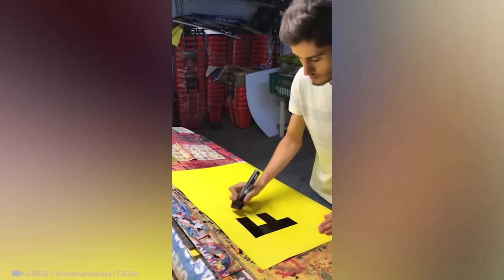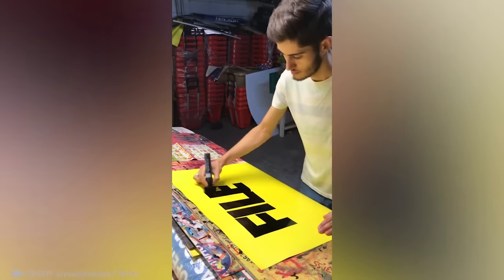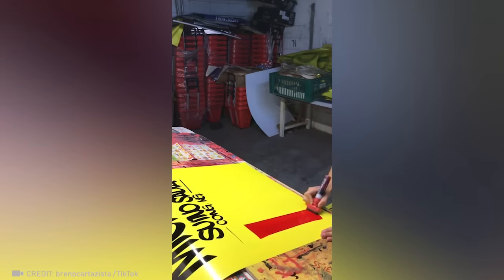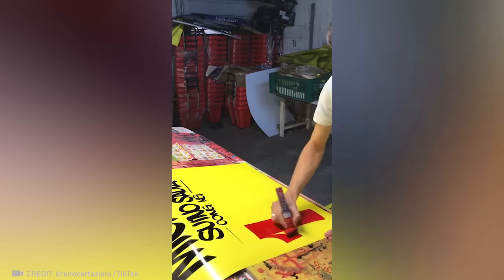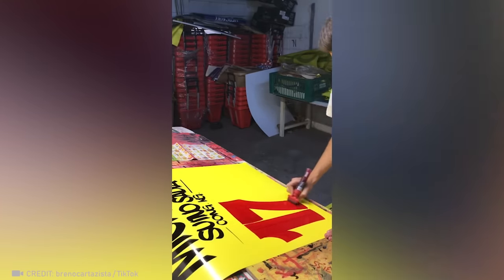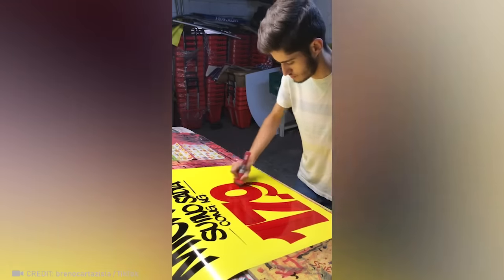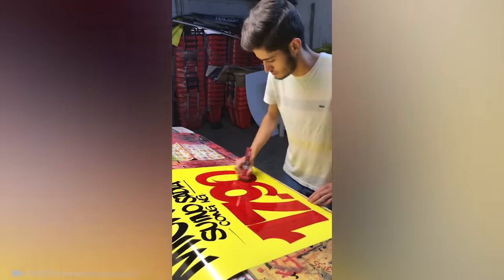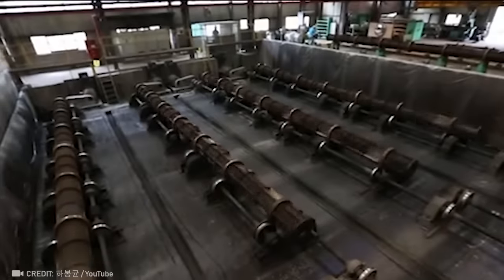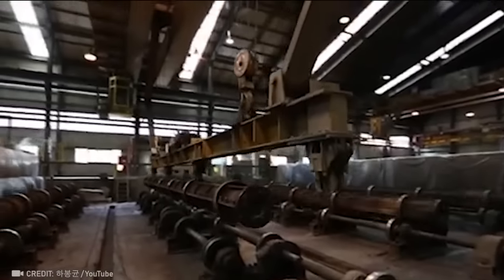This guy doesn't need a printer because his skills are so much better. Here's how concrete piles are made before someone's new house is put on them.